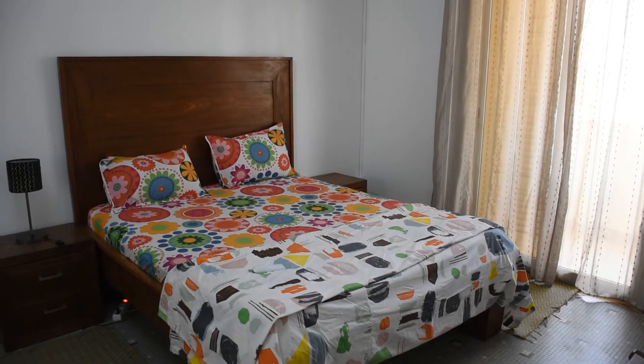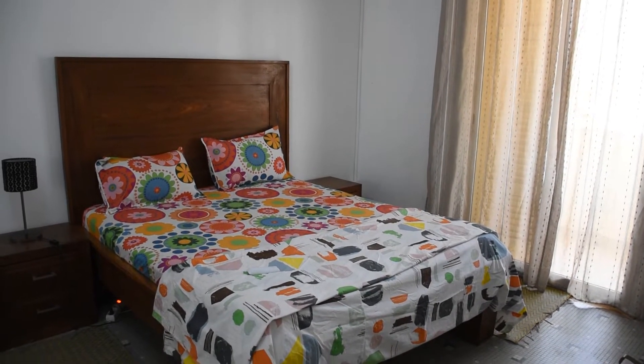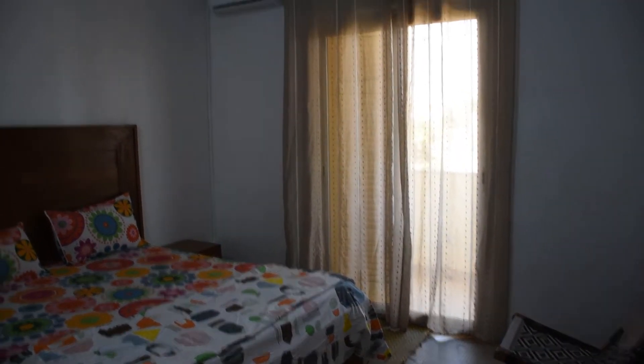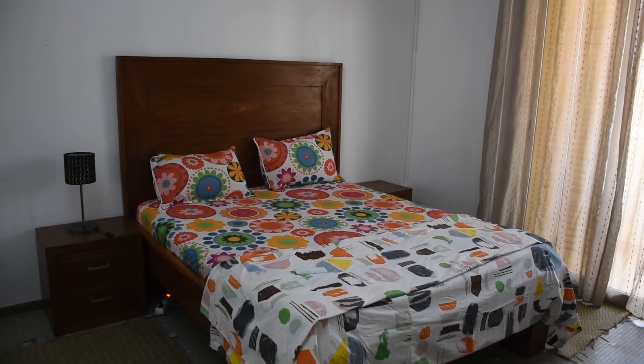Here's the unused bedroom during my stay. My own room is a bit of a state at the moment because I'm getting ready to pack, but you can see it's got air conditioning, it's spacious, there's a nice large bed, and the other room is pretty much the same.